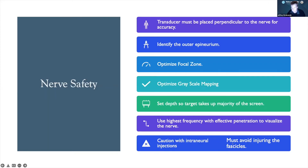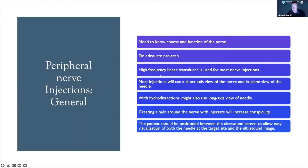Be very cautious about intraneural injections because they can injure the fascicles and damage the nerve. Know the course and function of every nerve you're injecting, do your pre-scan, and use a high-frequency linear transducer. For most injections use a short axis view of the nerve and an in-plane view of the needle, but with larger volumes it's also helpful to turn the transducer 90 degrees to see what the large injectate is doing in long axis — you can be surprised where it goes. Create a halo with a little injectate before using a large amount.